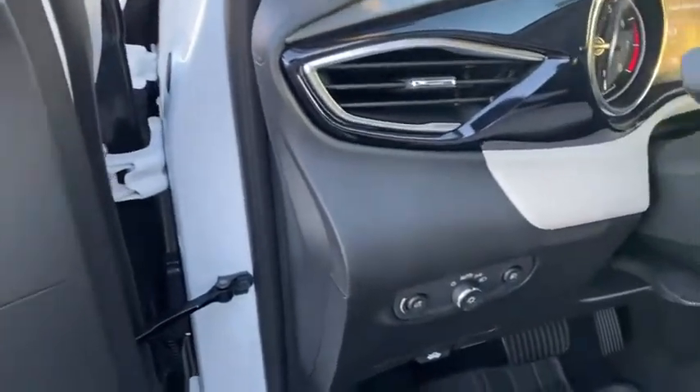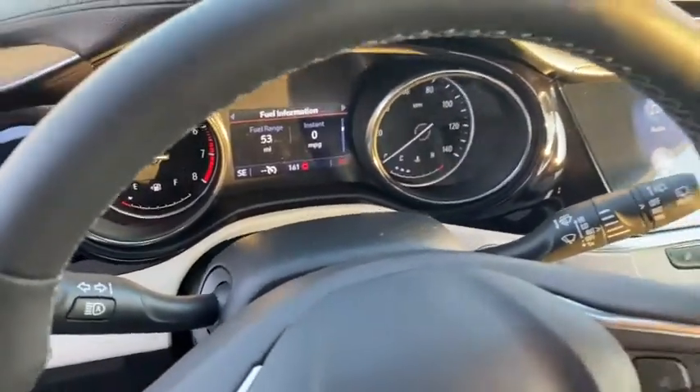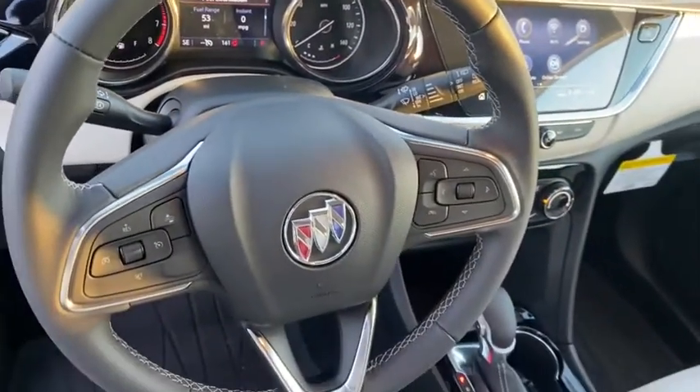Fog lights, tachometer, remote keyless entry, panic alarm, brake assist, rear window wiper, driver vanity mirror, front reading lamps, tilt steering wheel.